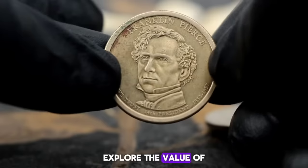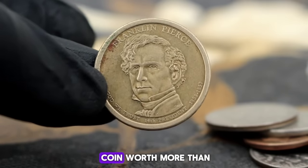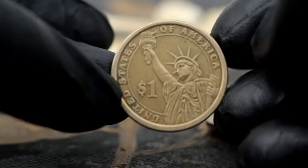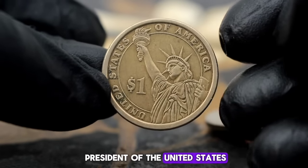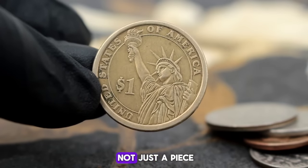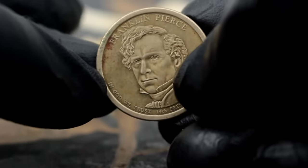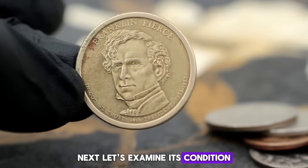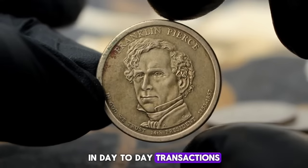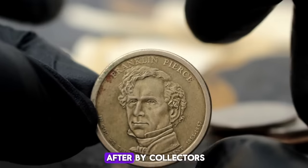Next up, explore the value of the Franklin Pierce one dollar coin minted in uncirculated condition. What makes this coin worth more than its face value? Franklin Pierce served as the fourteenth president of the United States from 1853 to 1857, so this coin is not just a piece of currency — it's a tangible link to a pivotal period in American history. Uncirculated coins like this one have never been used in day-to-day transactions; they're pristine, with no signs of wear or damage, making them highly sought after by collectors.